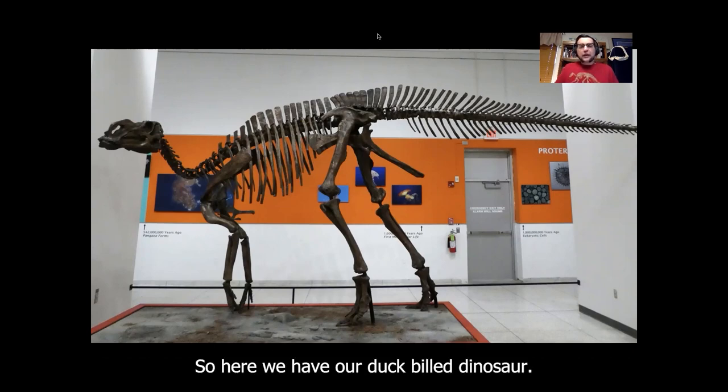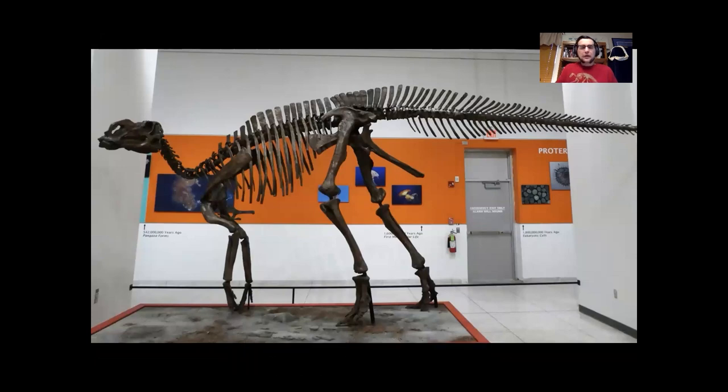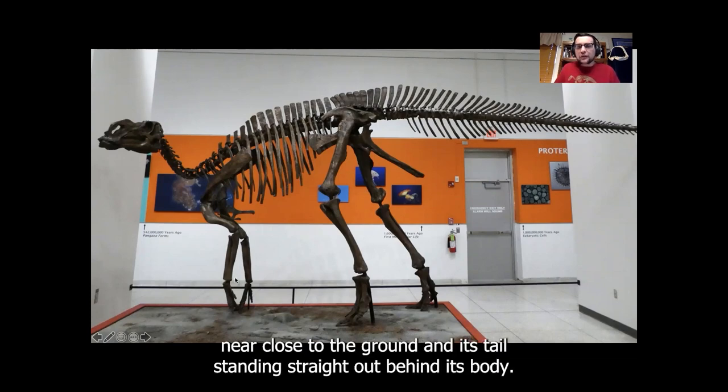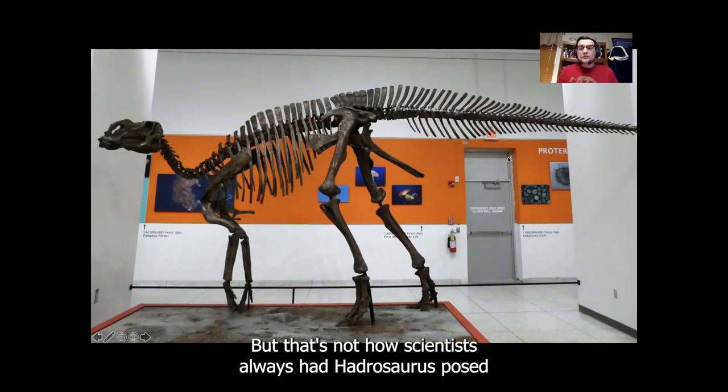So, here we have our duck-billed dinosaur, Hadrosaurus folkii, on display at the New Jersey State Museum. You'll notice that today, we have Hadrosaurus standing on two legs, with its front legs down near close to the ground, and its tail standing straight out behind its body. But that's not how scientists always had Hadrosaurus posed.